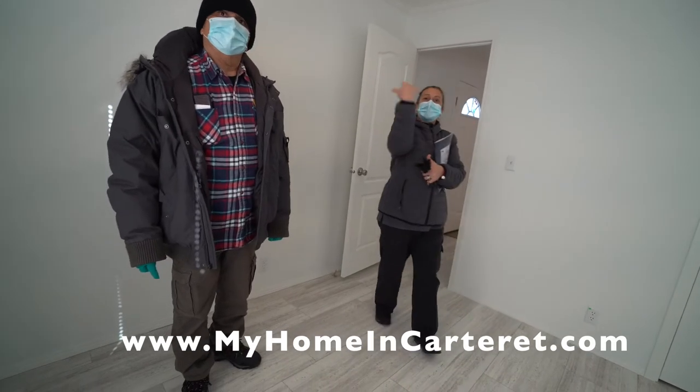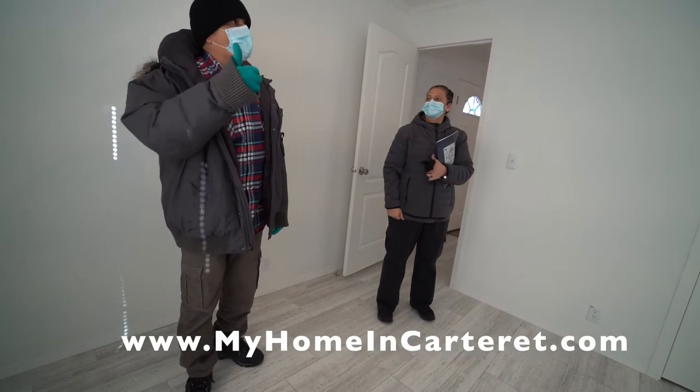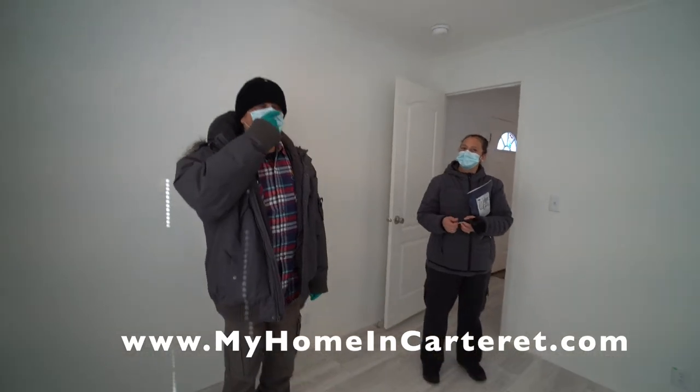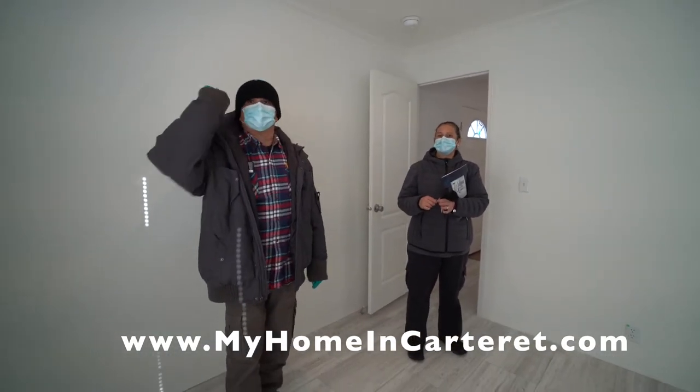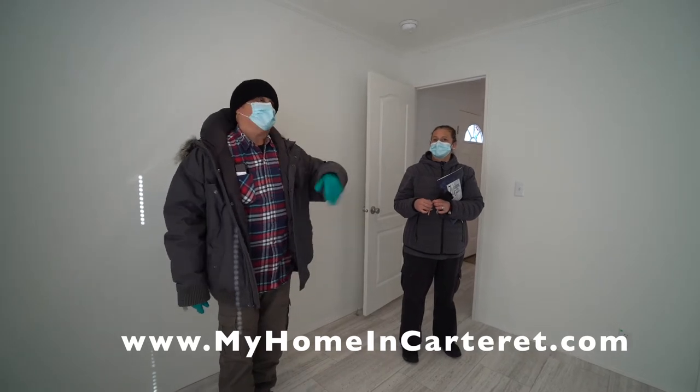So how did you first hear about us? We started going down to Colorado and one time she tells me, oh, look at those houses over there. I said yeah, yeah, yeah — I just didn't pay no mind to it. So we kept going and every time we kept going she'd say, don't you like those?